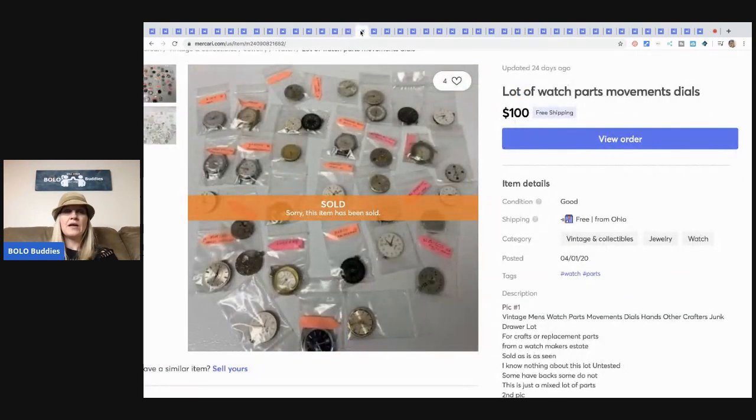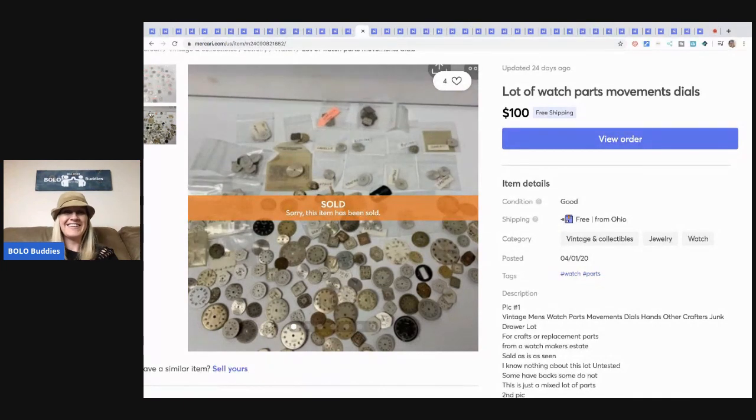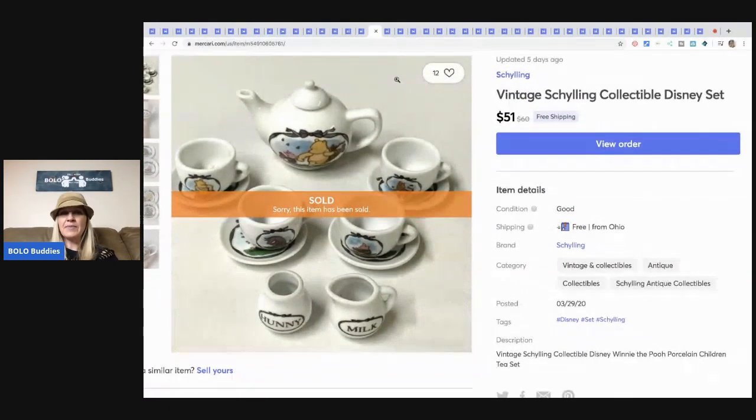These were watch parts and movements. I had two separate lots listed and a buyer asked me to combine the items for $100 — though actually somebody else ended up buying it. This was given to me by my husband — he didn't want to mess with it and I said I'd list it. So I made $100 with free shipping and I have nothing in it. He bought out a watchmaker's estate.